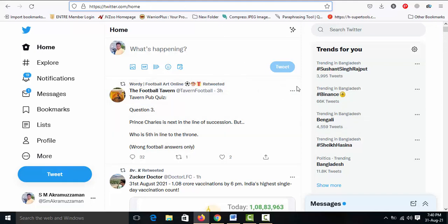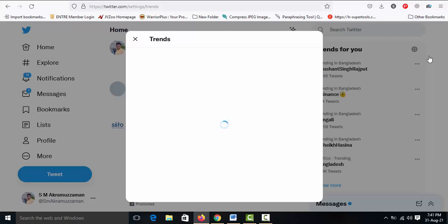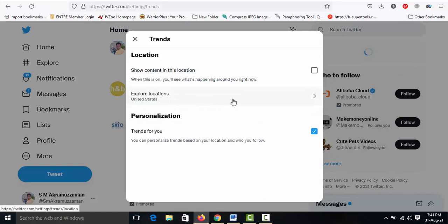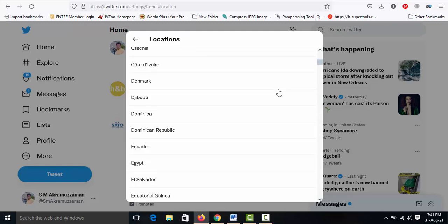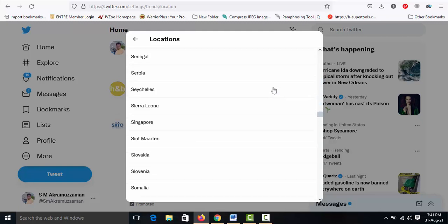Visit twitter.com and simply sign up — it's a simple and easy process. I am already a member. In my account dashboard, click 'Trends for you' and then the settings option. This is a very secret way for promoting affiliate products. In the location settings, remove the tick mark and select United Kingdom — because most UK people buy physical or digital products on Amazon, and I'm promoting Amazon products.